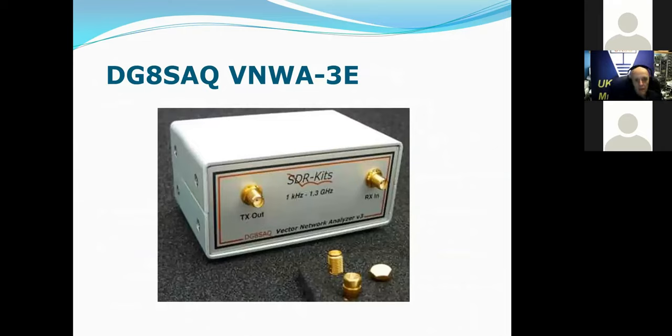During this exercise, you'll see my DG8SAQ VNWA-3E appear occasionally, because I wanted to verify some of the results I was getting from the nanoVNAs and compare them with this reference instrument, which I've had since 2011. That enables me to see the differences and understand where the nanoVNAs are doing different things — or not, as the case may be.